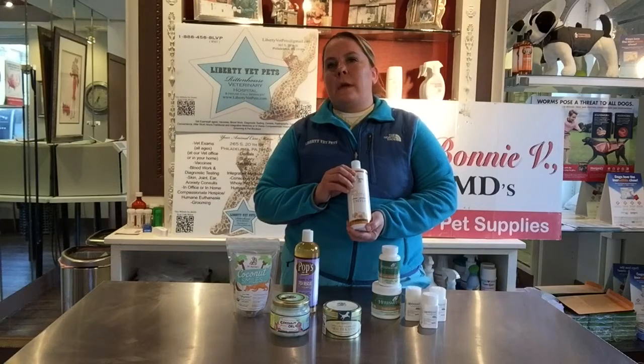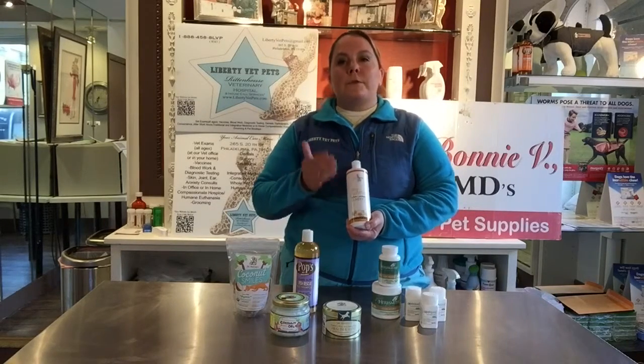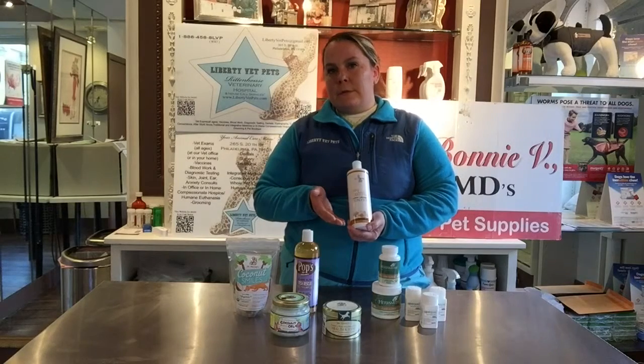It's just a high-end product line. Also, many of their products smell really good. This is great for itchy skin solutions.